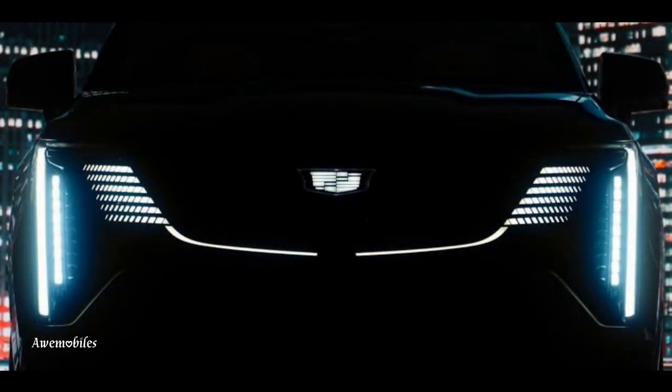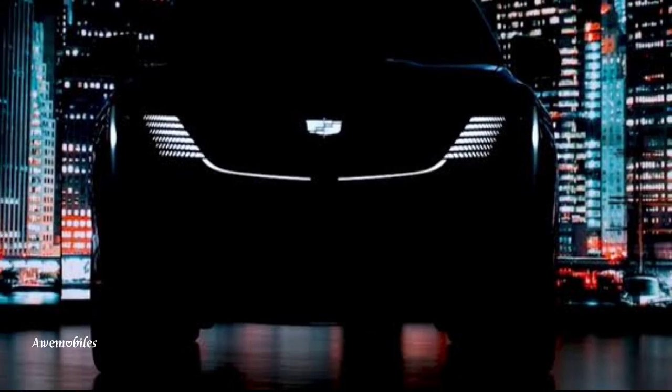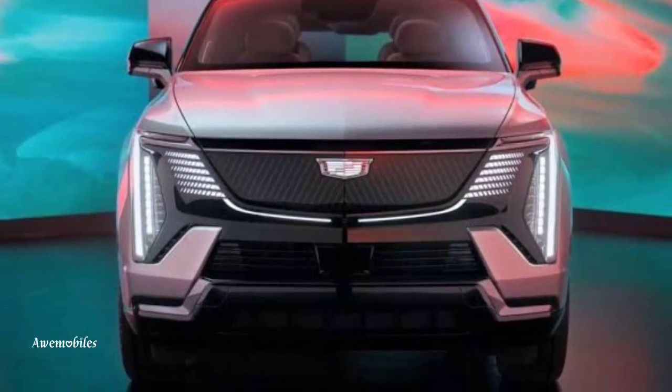The first electric Escalade delivers big on all fronts, including pricing — $130,000 — range — 450 miles — and power — 750 horsepower.